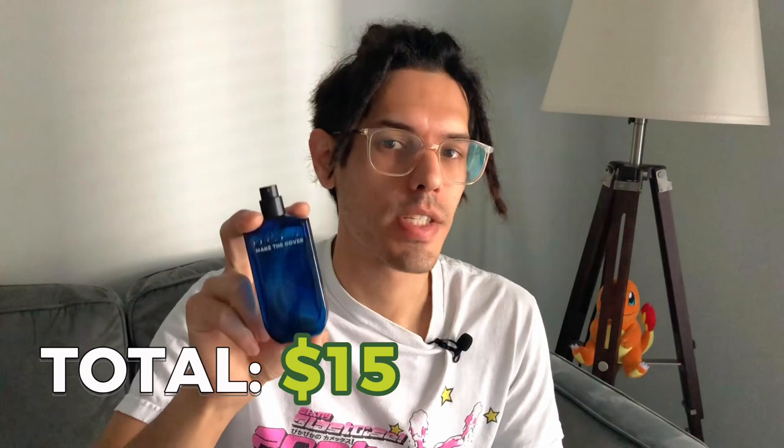Even though it has the Playboy name, this isn't really a fragrance for adults. I feel like this fragrance is made for a generally younger audience — like a teenager in middle school or high school. This 50ml sized bottle was $15 at Ross, and this is definitely a situation where you feel as if you got what you paid for.